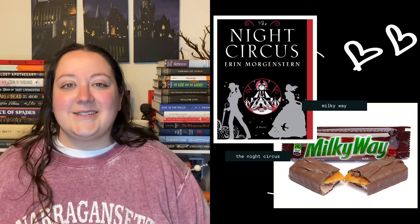Next we have Milky Ways, and I am pairing them with The Night Circus. The multiple layers of the candy pair perfectly with the multiple layers of this intricate story, and both of them provide multiple levels of sensory experience.